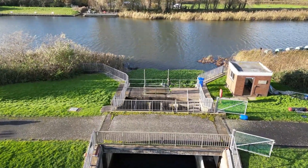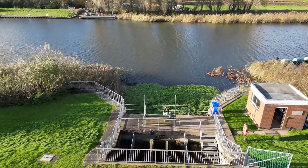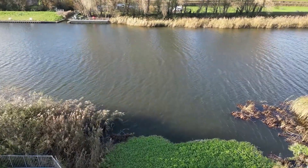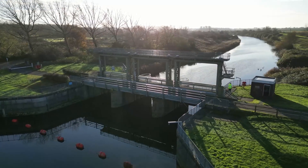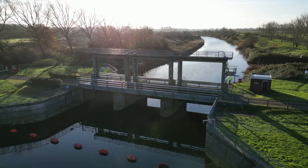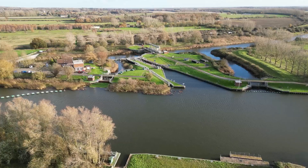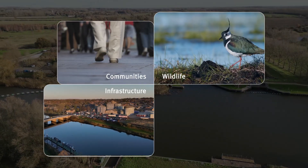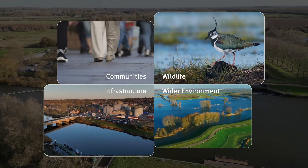Environment Agency staff manage the site daily, responding to changing river flows and tidal cycles. Denver's role goes beyond flood prevention — it also helps move water to areas in need during dry weather or drought. This ensures that communities, infrastructure, wildlife and the wider environment are protected.